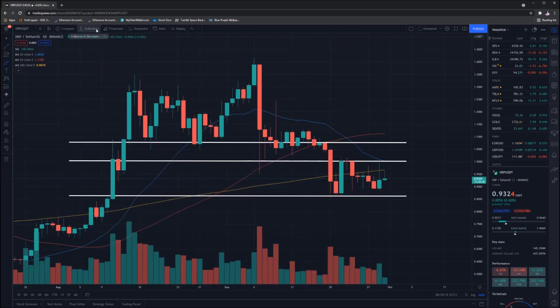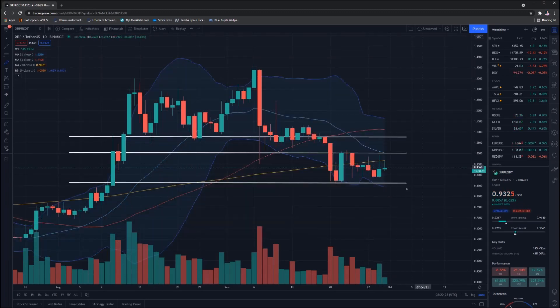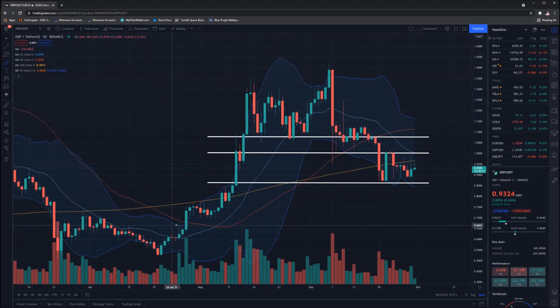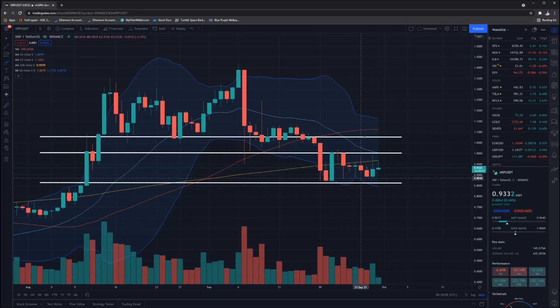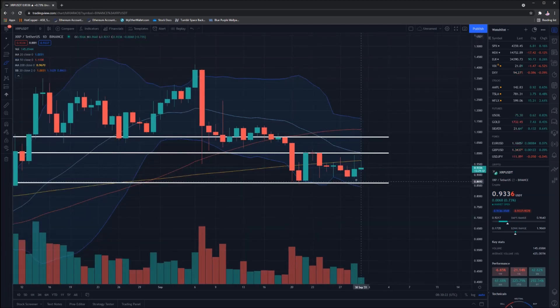Finally, I want to bring in one more indicator I don't typically use, but it shows consolidation — the Bollinger Bands. When something consolidates, the top and bottom bands get tighter. You can see it got tight here then broke down — unfortunately not good timing. Over here, same thing: it got tight and we managed to start going up. What we're hoping to see is the top band come in to the resistance point and the bottom band rise to the 86-cent level or higher, getting smaller and smaller, showing we are going to break out. We are slowly seeing that consolidation occur.